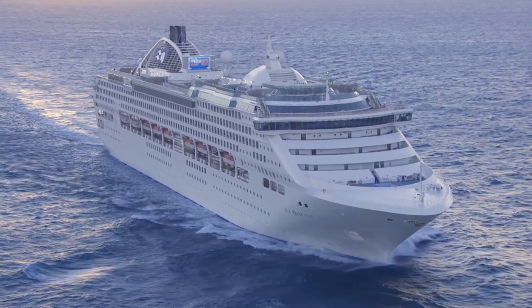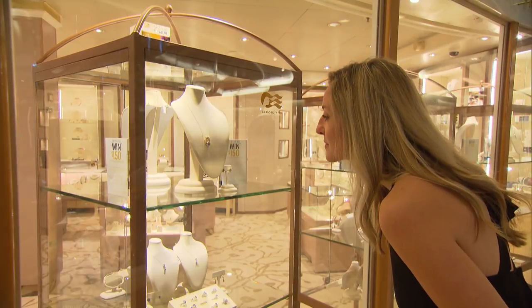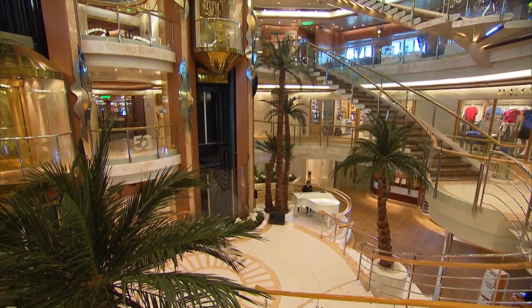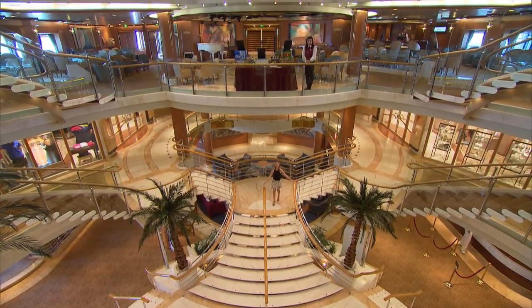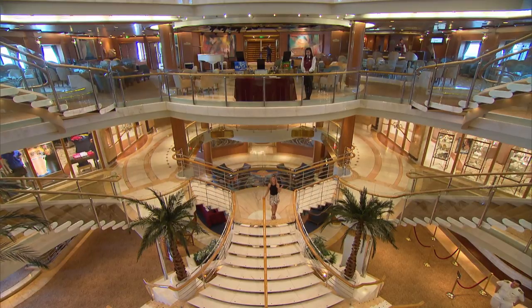On board you can relax in peace and tranquility or take part in some boutique shopping and extensive wining and dining. This ship will get you to Singapore feeling absolutely fabulous. As soon as you enter this beautiful four-storey atrium you'll know that you're in for a real treat, and with 15 storeys, everywhere you look is something fabulous to keep you entertained the entire time.